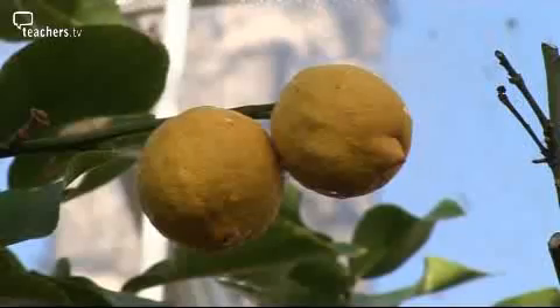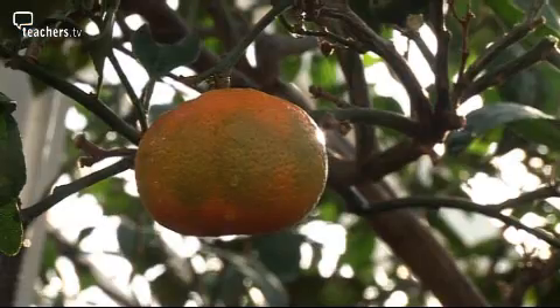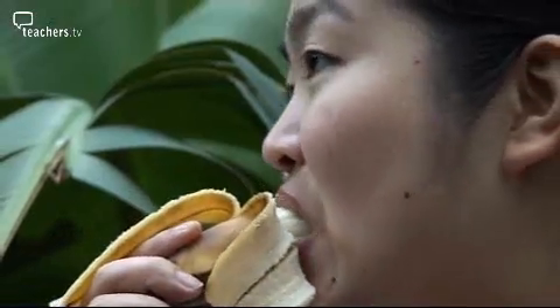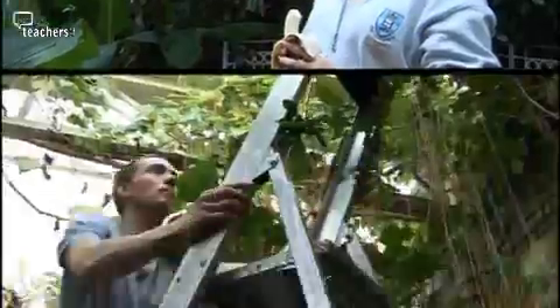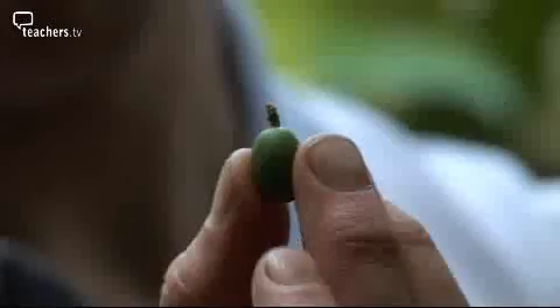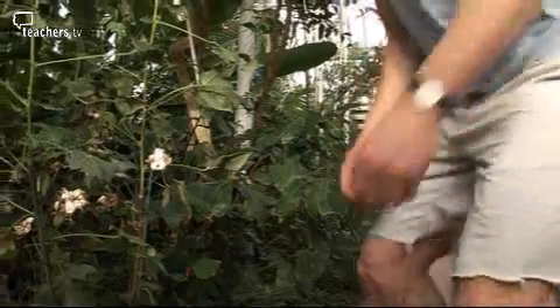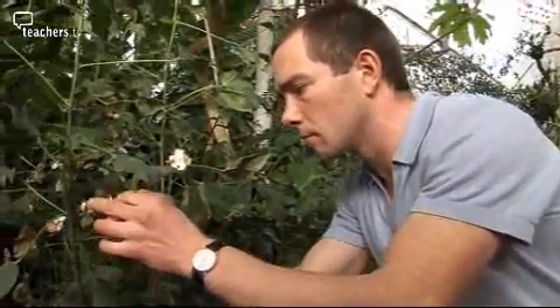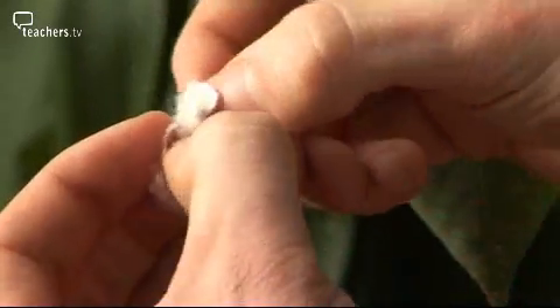Fruit: at certain times of year plants bear fruits, some of which we can eat. Other plant parts have different uses — a bean from a coffee plant, and this is a cotton plant. These fibers end up as clothes, towels, and sheets.